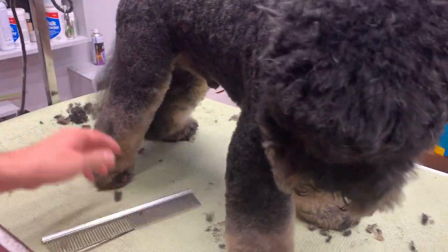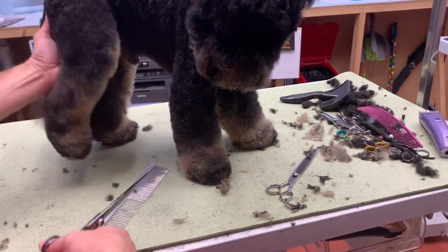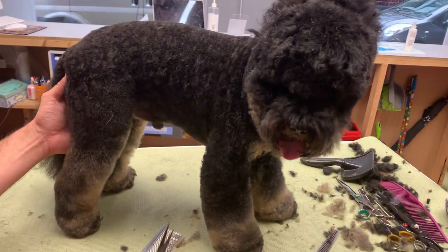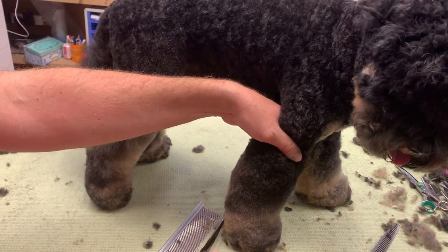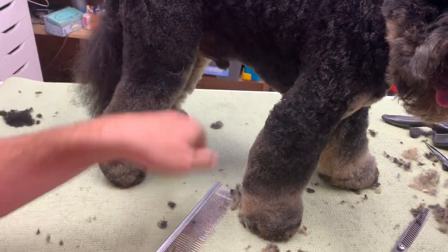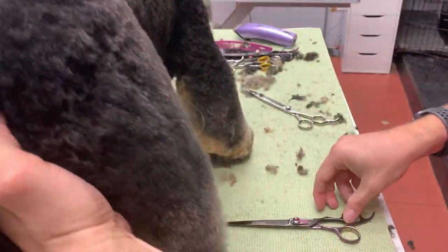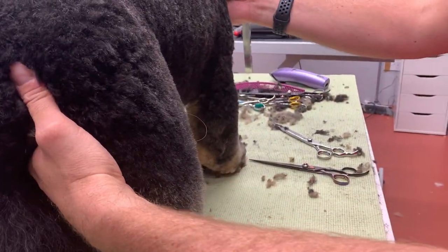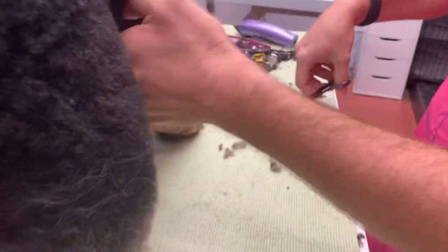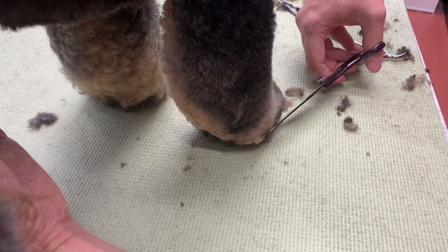I'm always thinking: how can I make it look the best it can? I want my owner to come back and say 'that looks so lovely.' I push the front leg forward slightly, same as I did with the back leg, to take any hair away that doesn't need to be there. Reinforcing how he stands — can you see how heavy that foot looks on the side edge? That's got to come out.